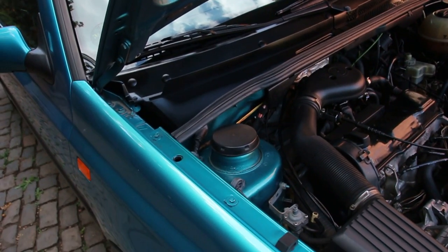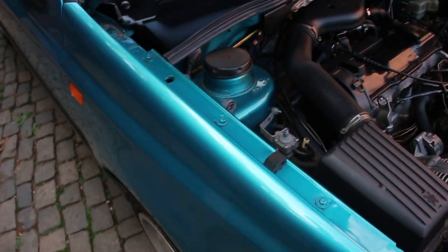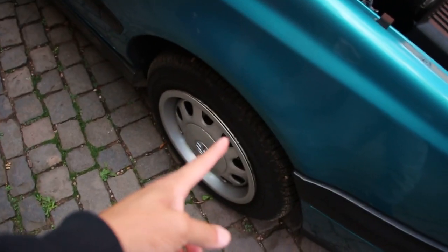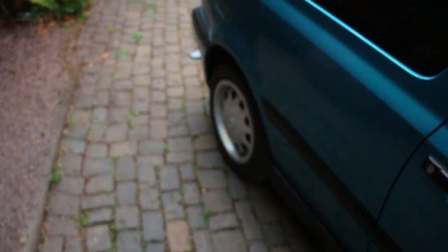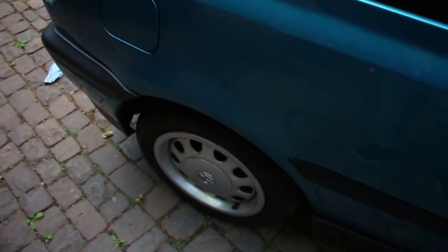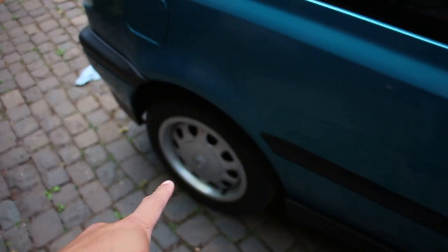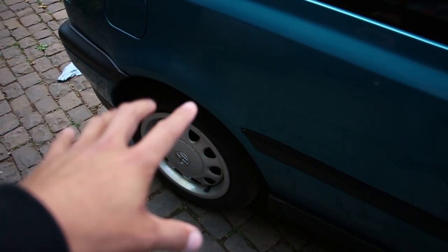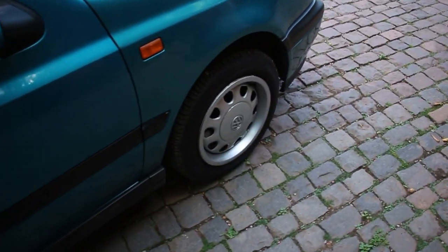Mark 3s are fairly simple to put coilovers or bags on compared to a Mark 4 — no strut spreader needed. There's one nut on top and two bolts on the bottom, so three total on the front. The rear has one top nut and one on the bottom. It's very easy to do for the most part if there's no rust. In the back, I recommend don't jack up the car by the rear beam, because you want it to hang down to have room to drop it out of the way.